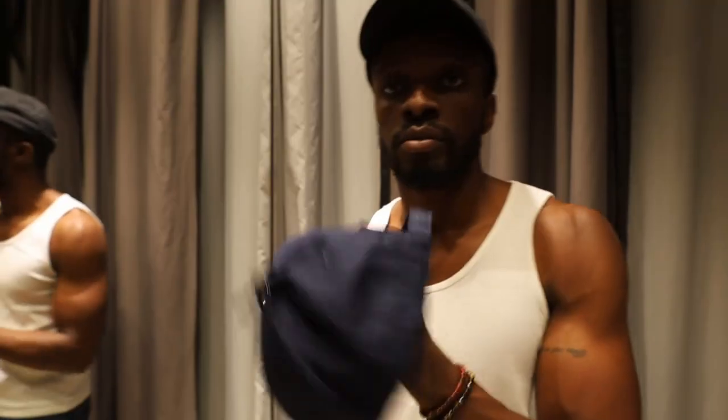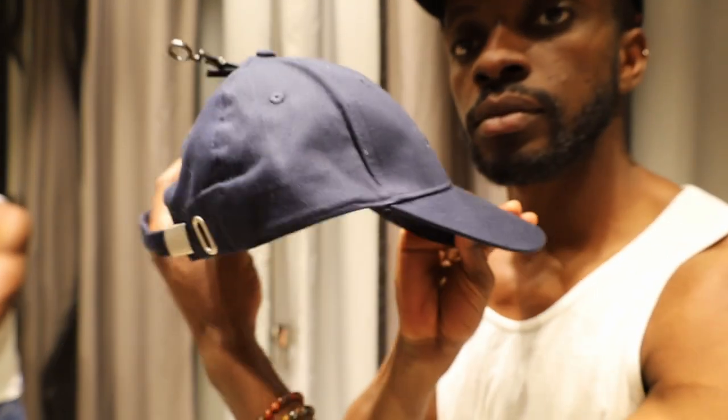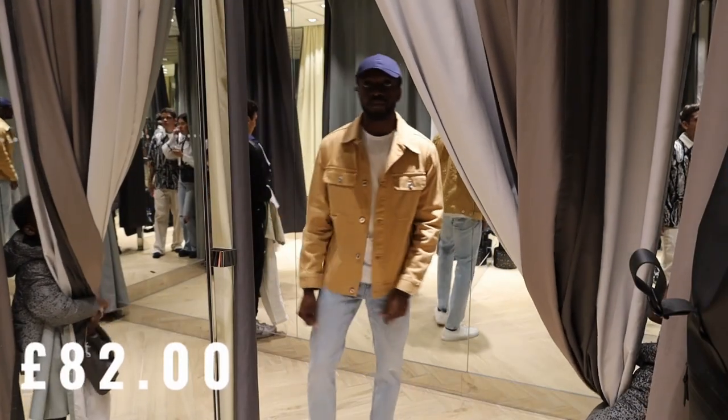£17.99 for a shoe isn't too bad. For hats, we found one for £6.99. The overall spend for H&M mid-end came to £82 for a complete fit. Now we're on to Primark — the cheapest of them all.